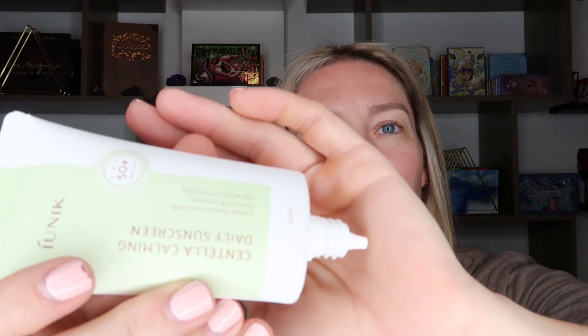Number eleven is another bigger box. This is a Centella Calming Daily Sunscreen — I love Asian sunscreens, they are so good. I'll definitely be holding on to this because my face sunscreen is about to run out, so this is perfect timing. It comes with a squeezy tube and is a good size bottle. I apply a little bit onto my hand — it has no scent whatsoever. So if you're looking for an unscented sunscreen, this would be a really good one to check out.